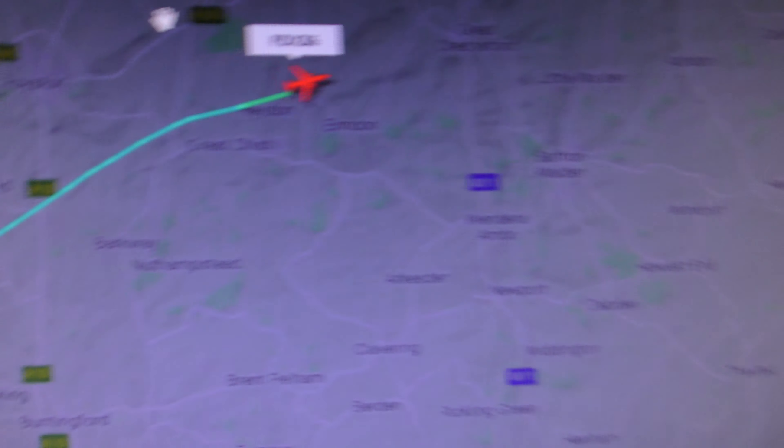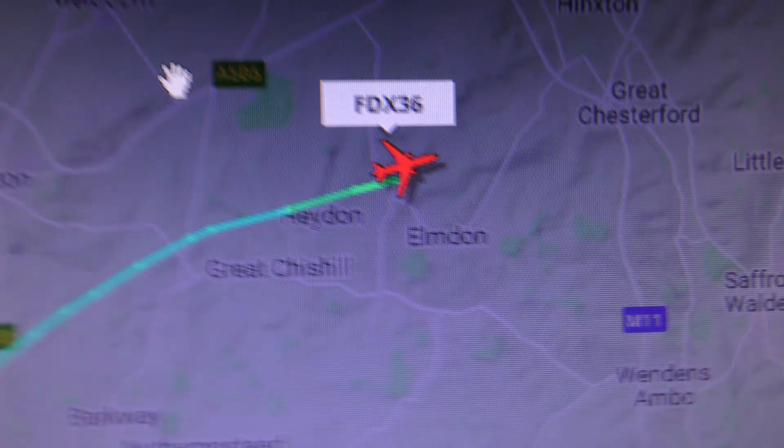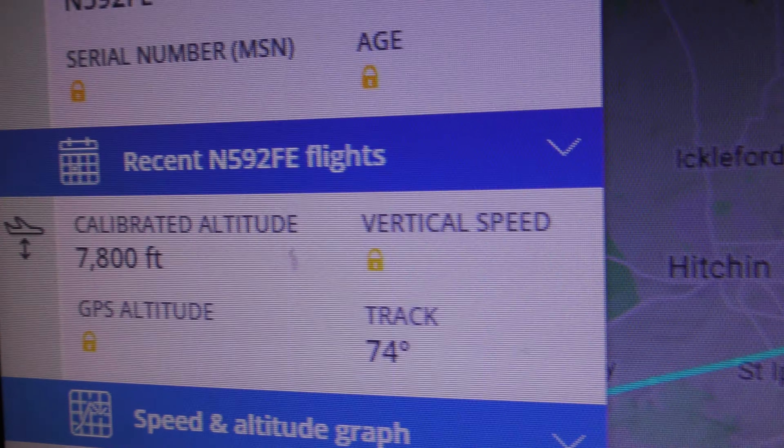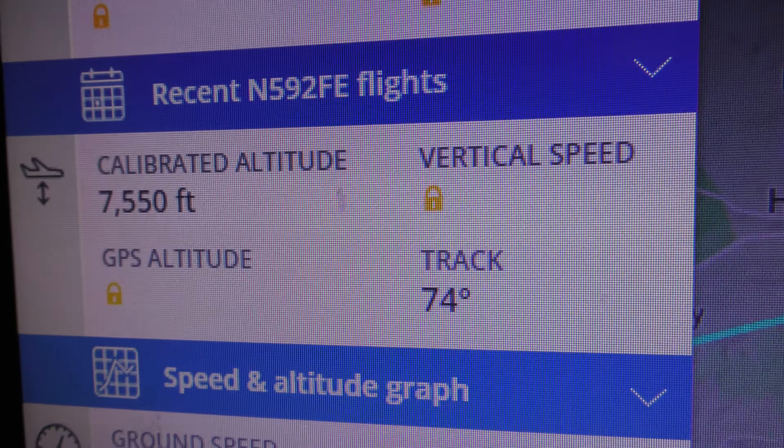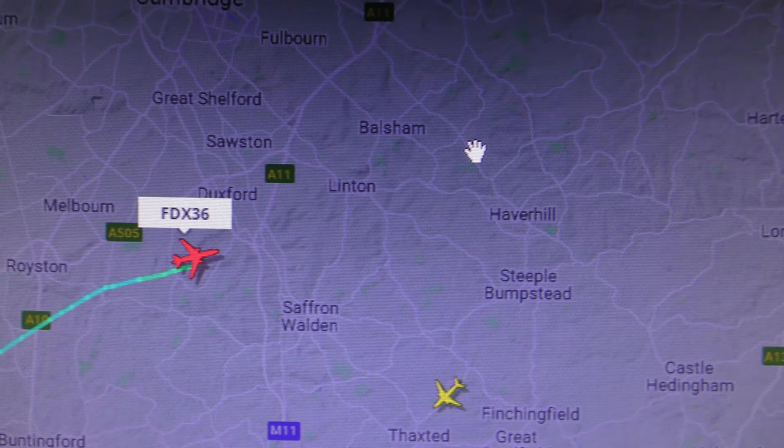I can't believe I just got a couple of seconds of that. That was somewhere near Hayden — I'll get to the map as soon as I can, just to prove it. There you go, that's what there was. Not exactly video of the century, but the fact that I could see it at 7,800 feet near Hayden — I just filmed that from Cambridge, however many miles away that is.